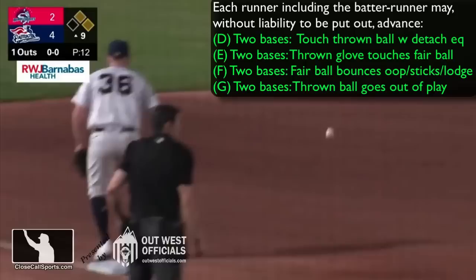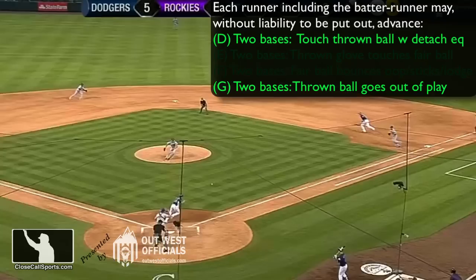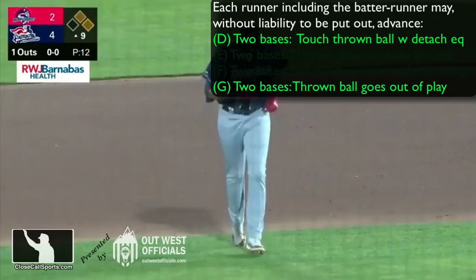We'll also remove provision E, because there was no thrown glove touching a fair ball on that play. Remember, the thrown glove has to actually touch the ball for the rule to apply, so Kershaw's inaccurate throw means no penalty applies. That leaves us with two possibilities regarding thrown balls. The fielder here — third baseman — catches the ball in the glove, doesn't use any detached equipment or a cap to do it, so D goes away as well.